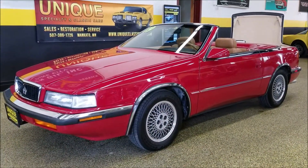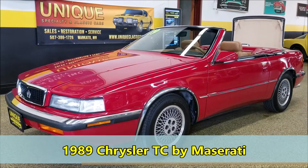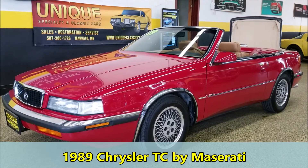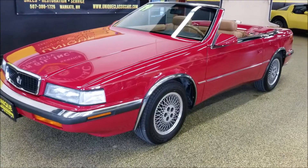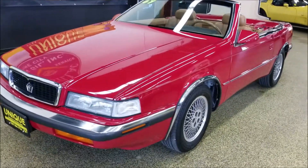Here's one you don't see every day — a little later model classic compared to what we usually handle. This is a 1989 Chrysler TC by Maserati convertible from the 80s. This particular car does have a soft top and a hard top.